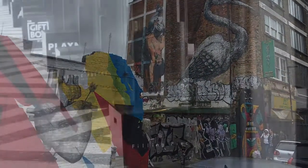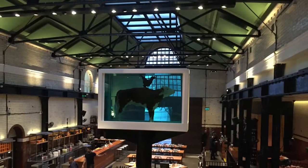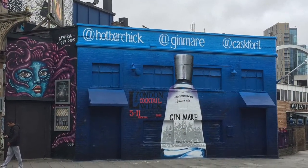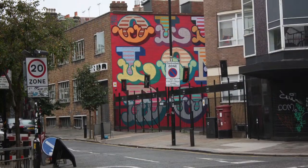If you're into street art, small and cool boutiques and trendy restaurants, spend a day in Shoreditch. This earlier very much forgotten part of London has today become very trendy and exciting.